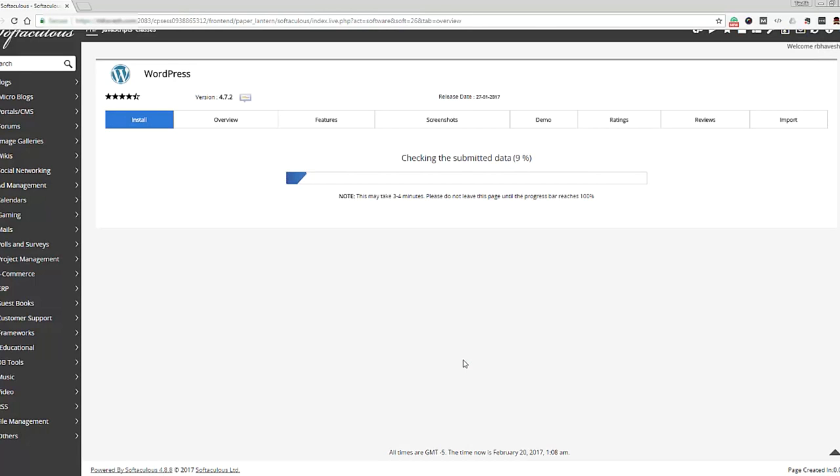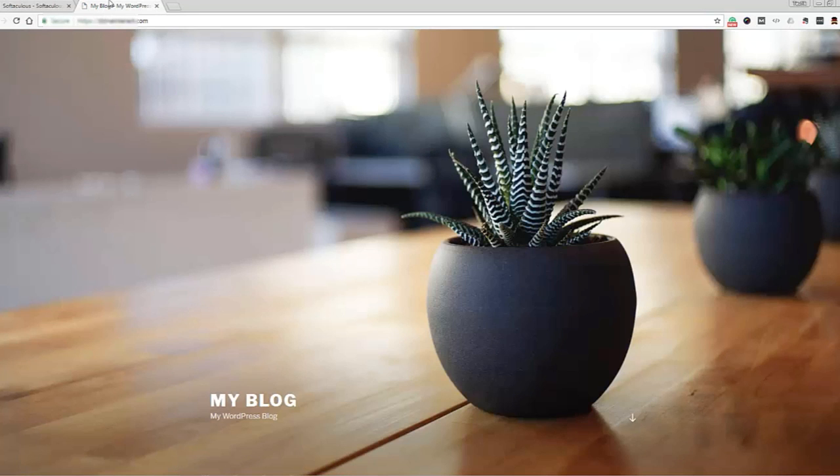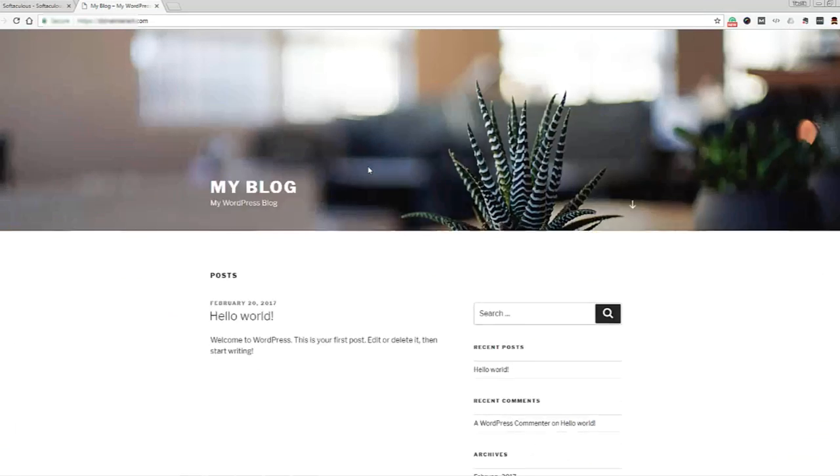You will then see a confirmation page — just read and finish the installation, and that's it. You are done. You can now visit your domain and you will see a standard WordPress installation on it. Congratulations, you now have a basic website running — it really wasn't that hard, was it?